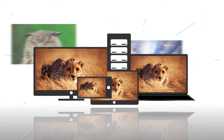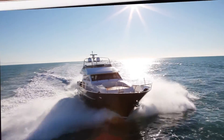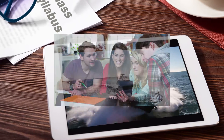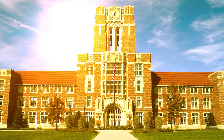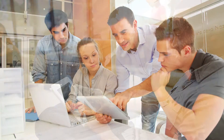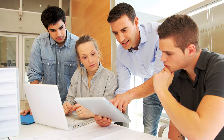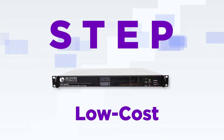Video streaming to multiple devices used to be a costly luxury for video service providers. However, today it's become an essential offering for both commercial and enterprise video deployments of all sizes, from local schools to large university and business campuses. Fortunately, BT's STEP product line offers the complete, low-cost option to answer the call for streaming video.